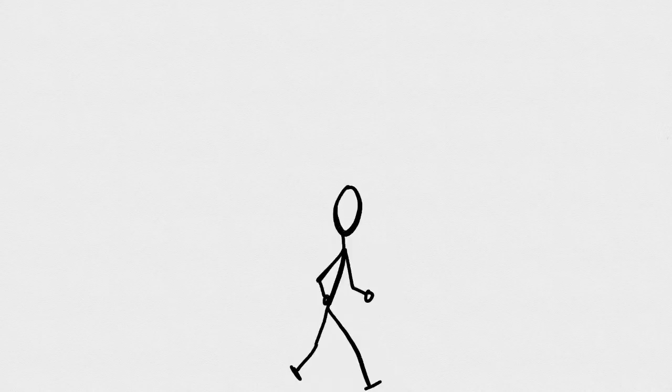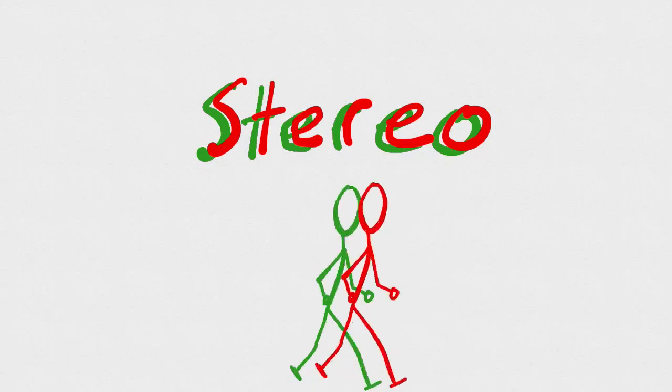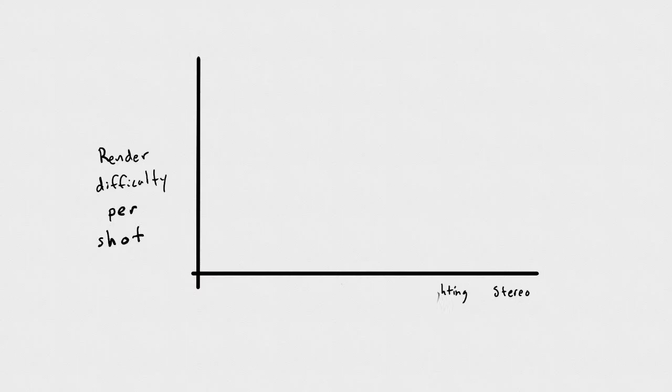The very last step is stereo or 3D, which literally renders the entire movie twice — once for the right eye and once for the left, shifting everything slightly. As we move through these departments, the compute resources required spike drastically, especially around FX, lighting, and stereo — we need a lot of machines at that point, at both the shot level and the entire movie level.